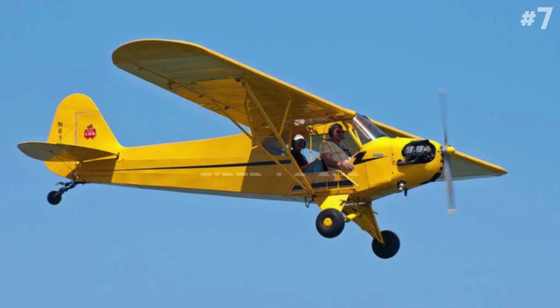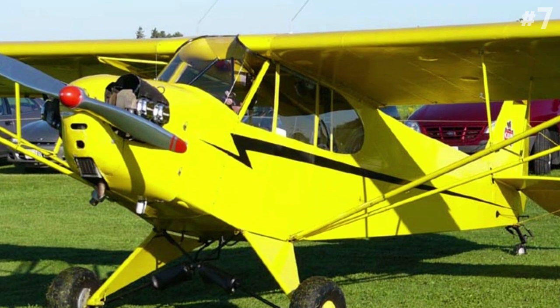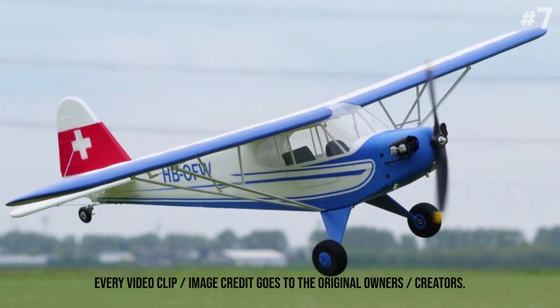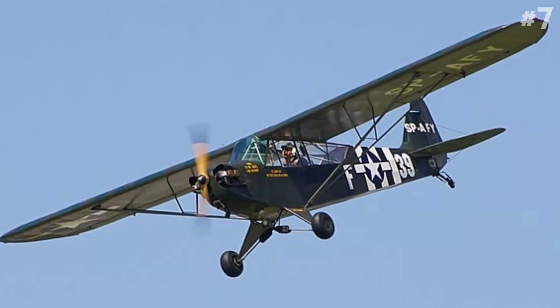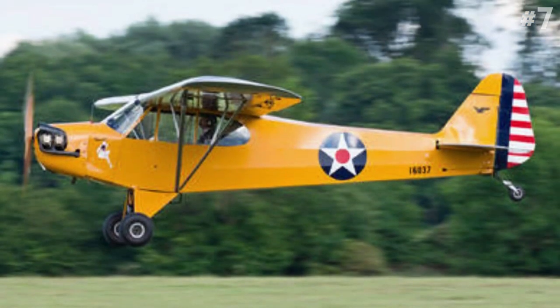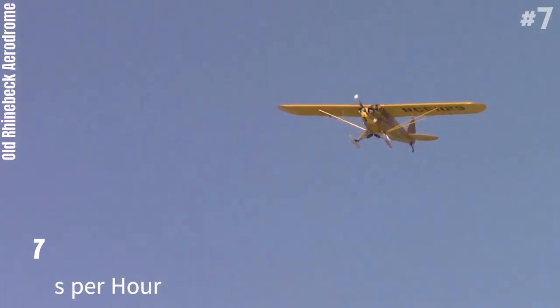Number 7: Piper J-3 Cub. The Piper J-3 Cub is an American light aircraft that was built between 1938 and 1947 by Piper Aircraft. The aircraft has a simple, lightweight design which gives it good low-speed handling properties and short-field performance. The Cub is Piper Aircraft's most-produced model, with nearly 20,000 built in the United States, and it can reach up to 87 miles per hour.